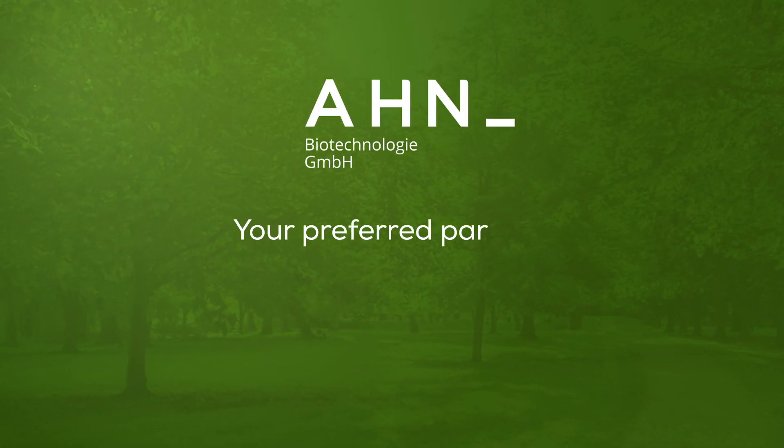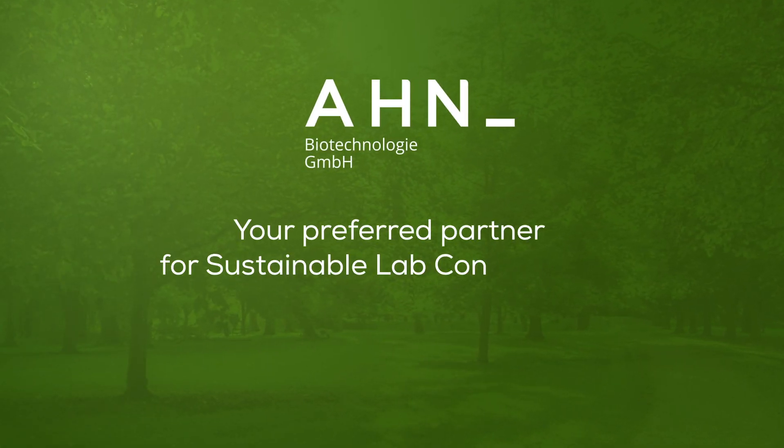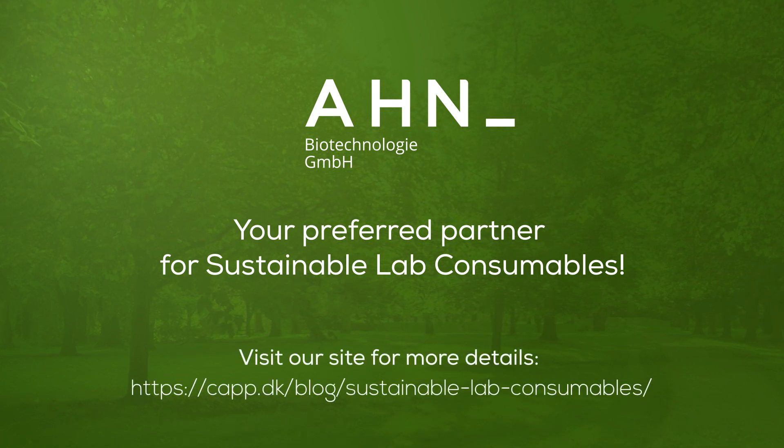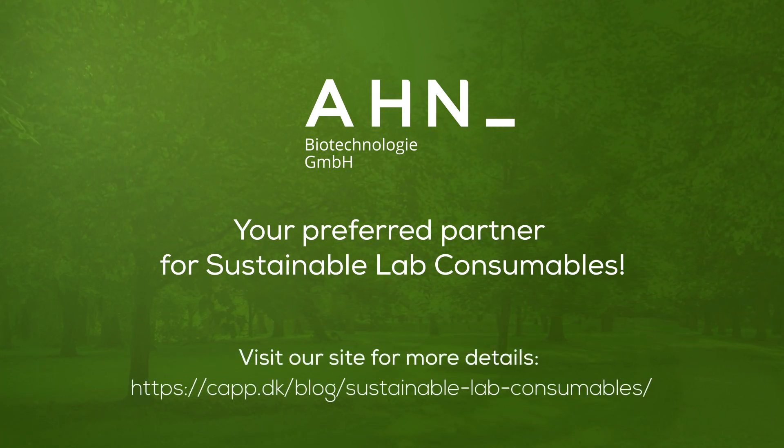We will continue leading the way in developing cost-effective sustainable lab consumables through sustainable plastic labware production approaches to make our products even better. By using AHN Lab products, you partner with us in protecting the environment.